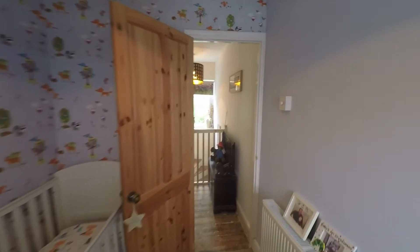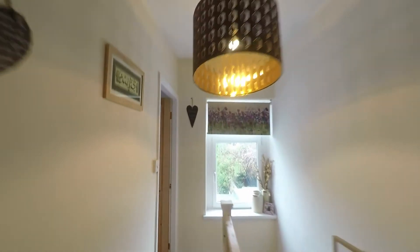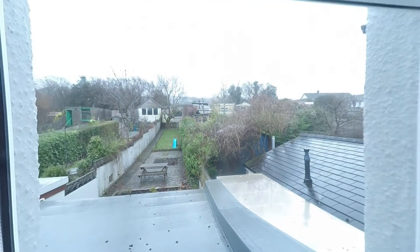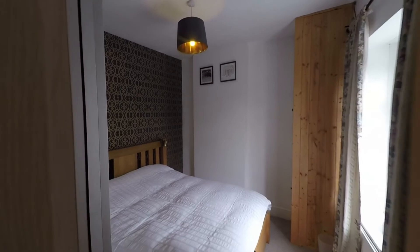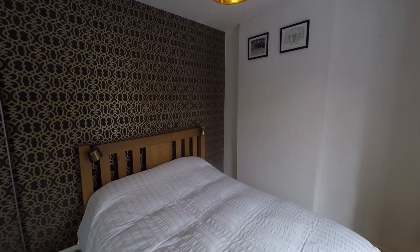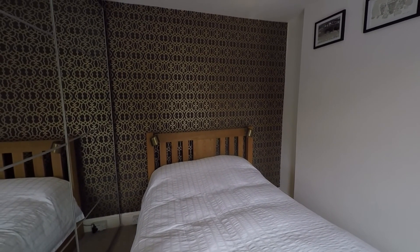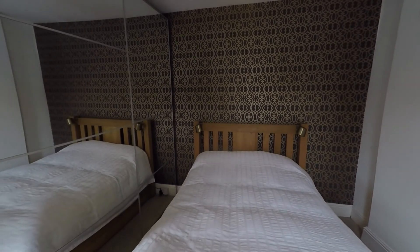Back out onto the landing, we can pick up some further views of the garden. So there we have a fantastic family home with lots of nice modern, comfortable features. That concludes this video tour — if you are interested in viewing or would like any further information, please do not hesitate to contact headquarters and one of the team will be more than happy to help you. Thanks for watching.